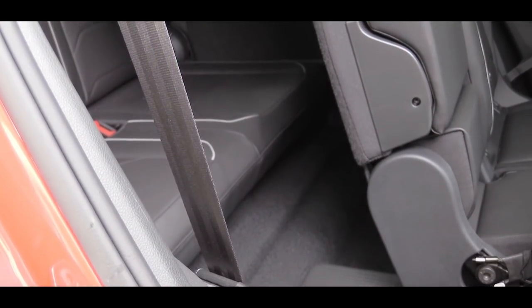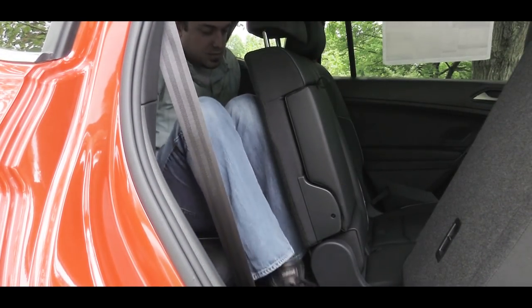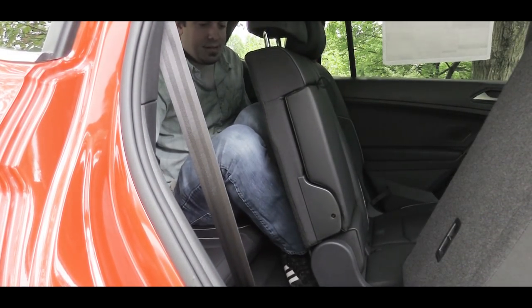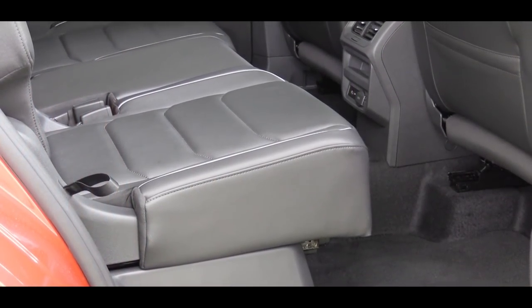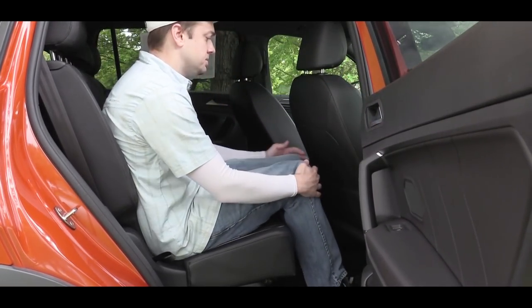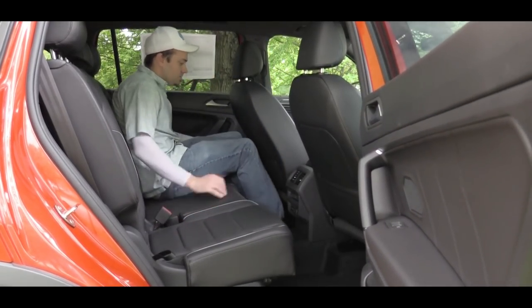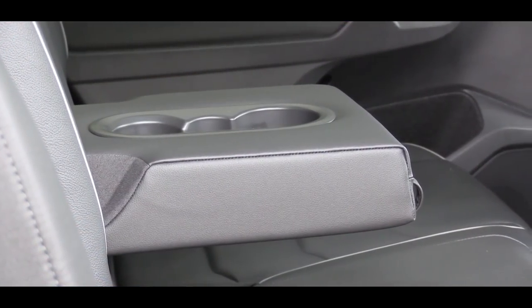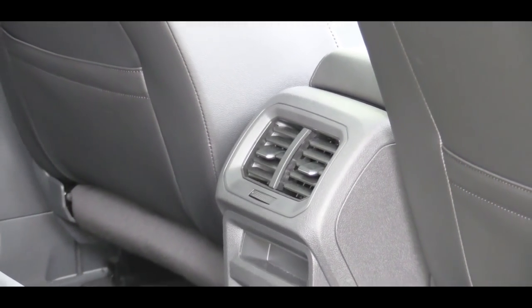Let me demonstrate rear legroom for you. As far as third row legroom goes, I'm at even six feet tall — here is how much space I had back there. Moving up to the second row, that comes in at 36.5 inches. Again, six feet tall — here is how much space I had. For those rear passengers in the second row, there is a rear center armrest with cupholders. Rear ventilation comes with the R-line trim level and up.